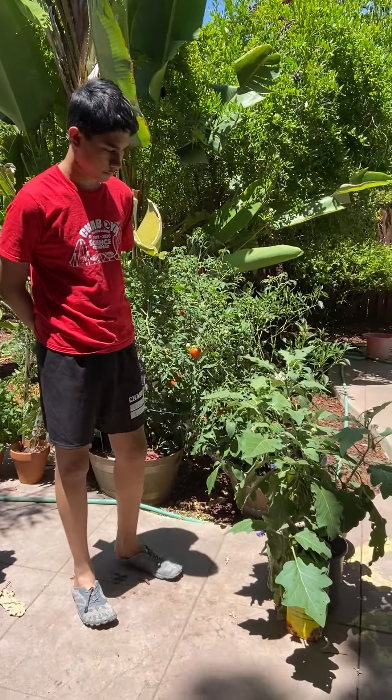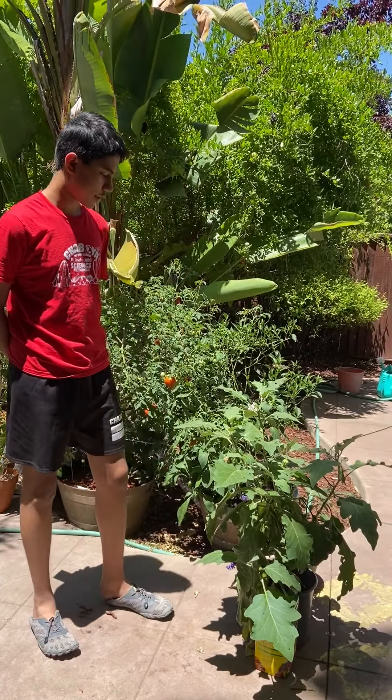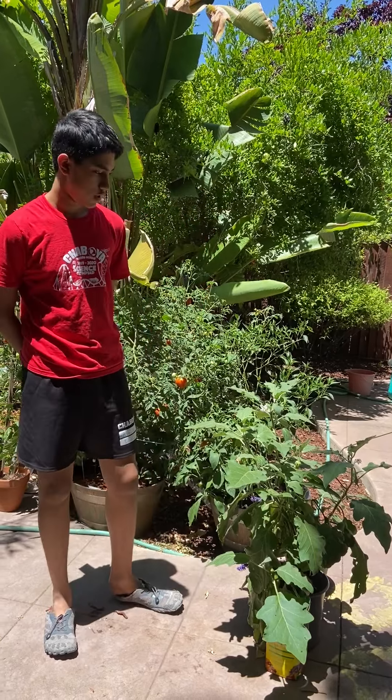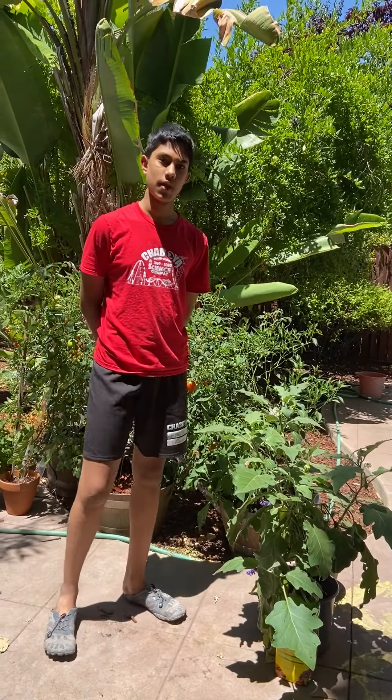see spiders, ladybugs, and different types of beetles on the eggplant. Thank you for listening.